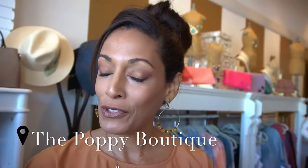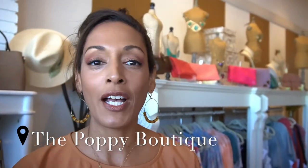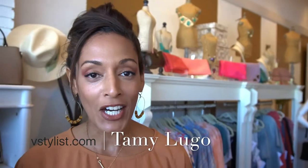Those are some of my spring wearable trends and fashions. I'm at the Poppy Boutique in South Tampa where you can find them. If you're wondering how to make these styles work for your body type, shape, or age, call me at vstylist.com. I'm Tammy — thanks for watching and stay tuned for more.